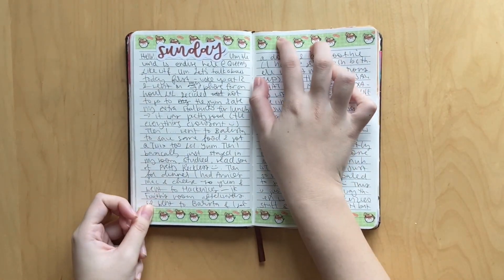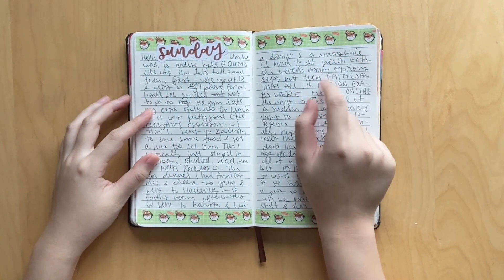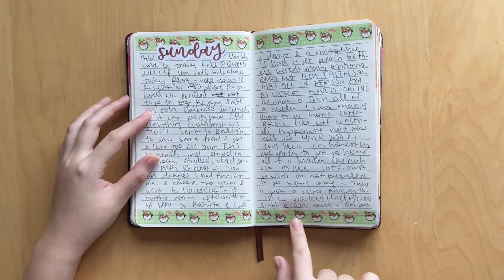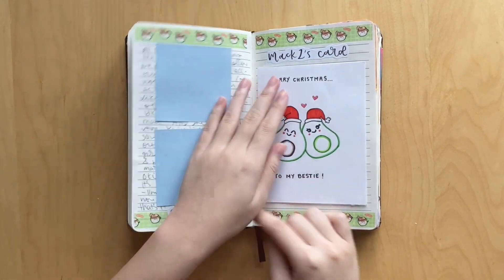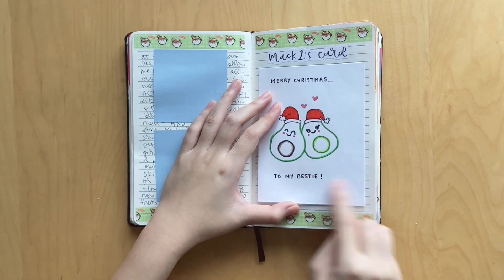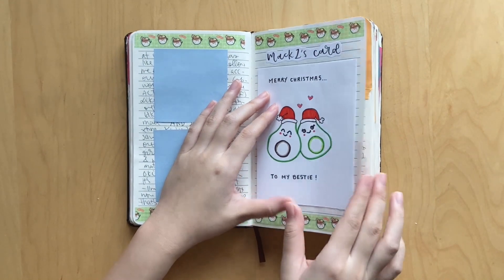Here I was using this adorable washi from Precious and Snow, which is a small shop based in Australia. I thought it was super cute because it had these little cups of hot chocolate with a little candy cane hanging out. And I wrote three pages that day. But then I thought the colors of this washi tape really matched this card that my friend Mackenzie gave me - she wrote 'Merry Christmas to my bestie,' it's like kind of an inside joke. It's a super cute card, so I had to glue it in.